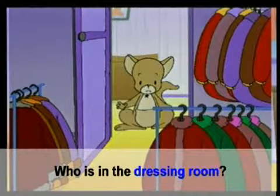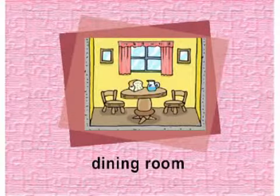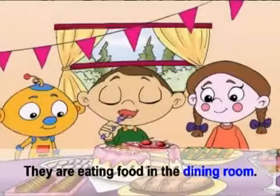Dressing room. ห้องแต่งตัว. Who is in the dressing room? ใครอยู่ในห้องแต่งตัว.